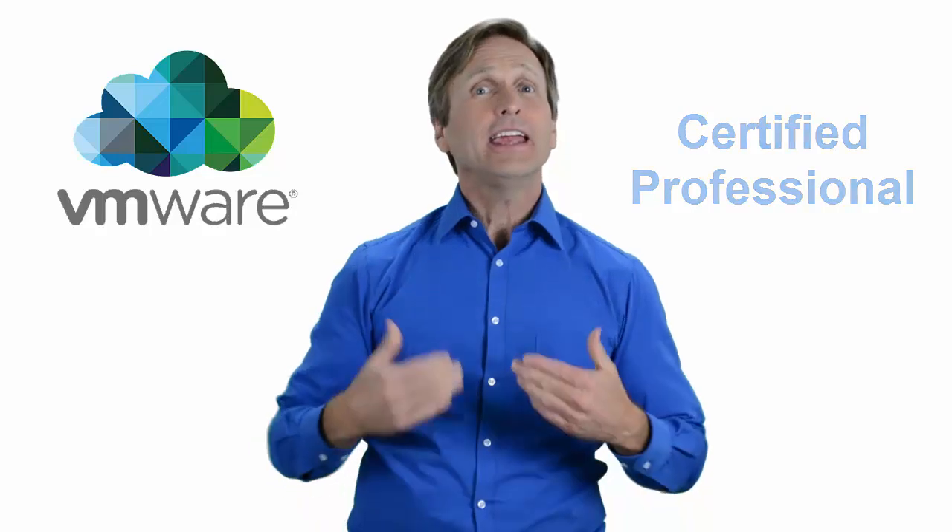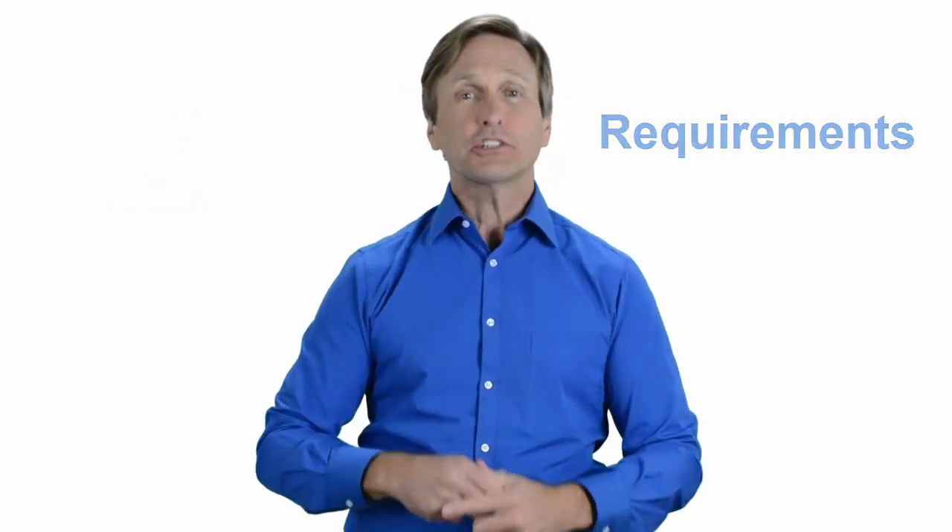Hello everyone and thank you for watching this video. For those of you located in Mecca, Saudi Arabia and looking to become a VMware certified professional, in this video we'll provide you with an overview of what our online classes look like and what are the requirements to become a certified professional. So stay with me and you should be able to clearly understand exactly what you get when you register for one of our online classes. Now let's get started.